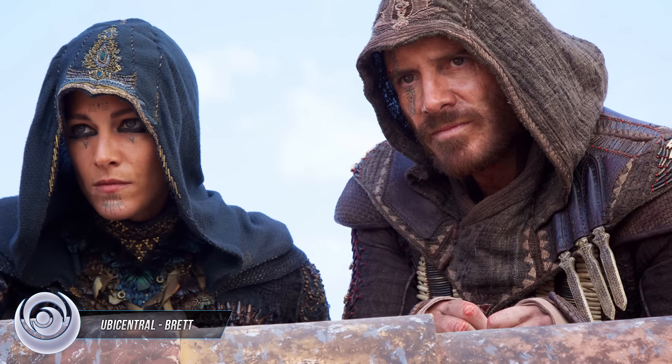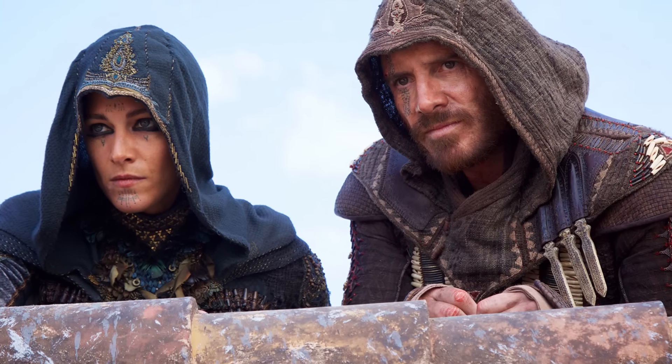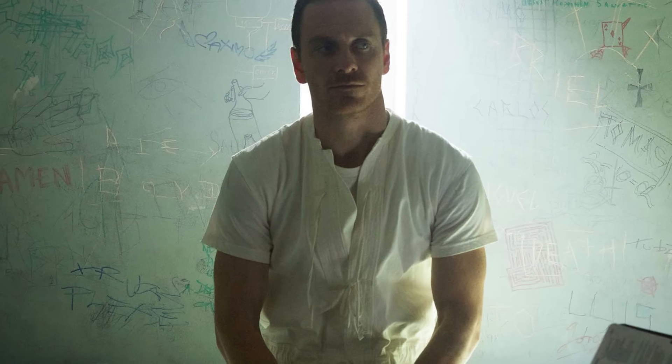Hey guys, Brett here connecting from UBCentral, and today I'm going to be going over a brand new website for the Assassin's Creed movie.